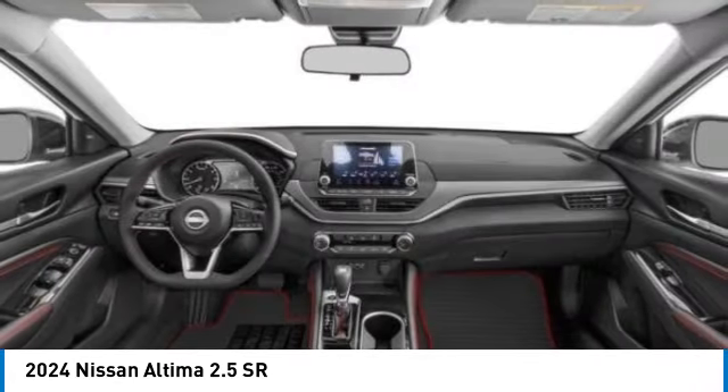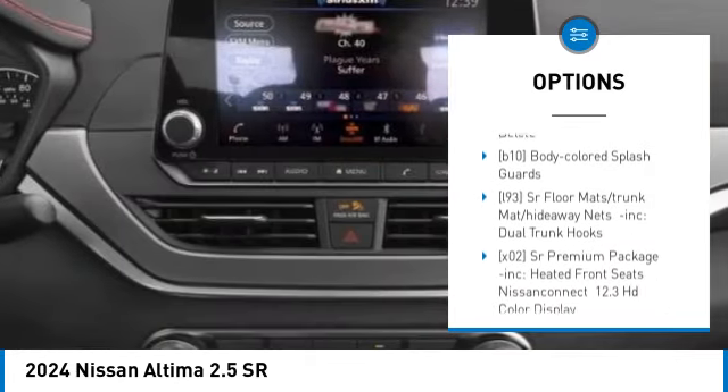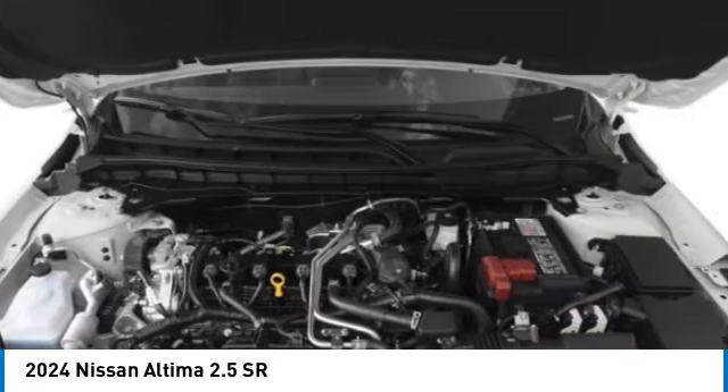Here are some of this vehicle's great options: blind spot monitor, all-wheel drive, aluminum wheels, remote engine start, brake assist, stability control, tire pressure monitor, daytime running lights, rear parking aid, LED headlights.